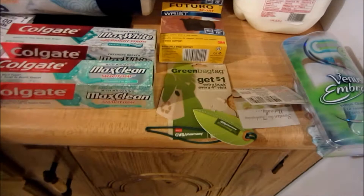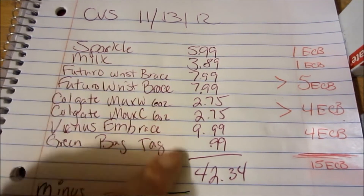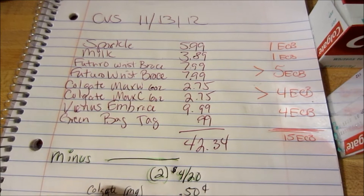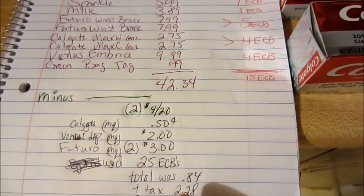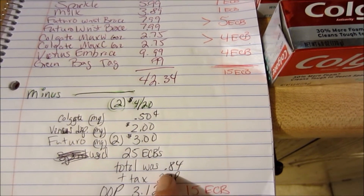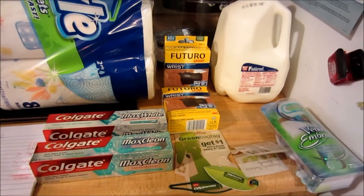I bought another green tag because I can't ever find mine. Let's look at the paperwork. My total for everything before coupons was $42.34. I took two four-off-20s, the Colgate coupon, the Venus coupon, two of the $3 off Futuros. I ended up using $25 of my ECBs. My total was $0.84 with tax, and it came out to out-of-pocket $3.12. I got 15 ECBs back — not too bad.